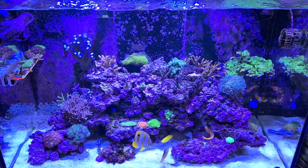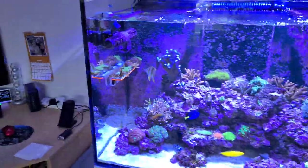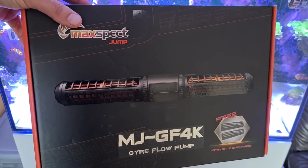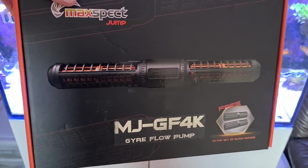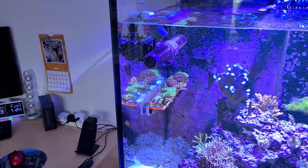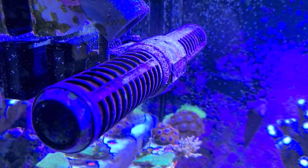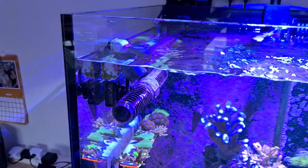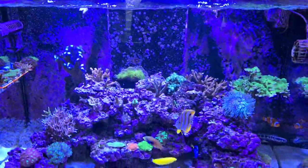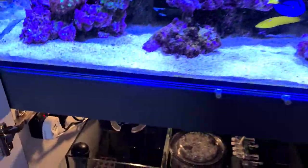We've upped our flow and added a new piece of equipment — the new MaxSpec range of wave pumps, the Jump range. This is the 4K, the larger one. It's the first jump pump I've had actually. It's already covered in coralline after about six weeks. I'll do a separate review on it in the next video — I'm quite impressed so far.